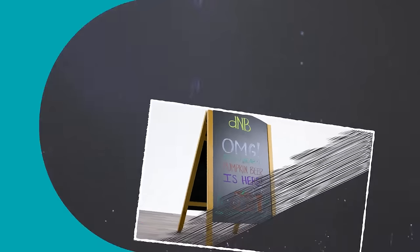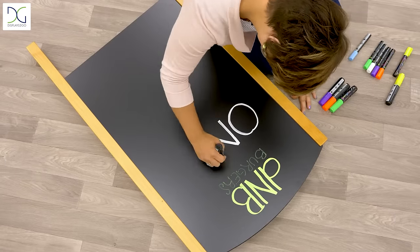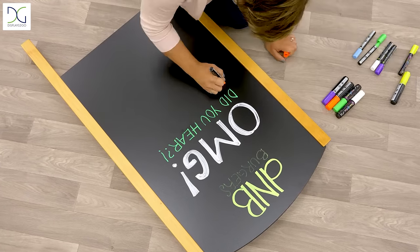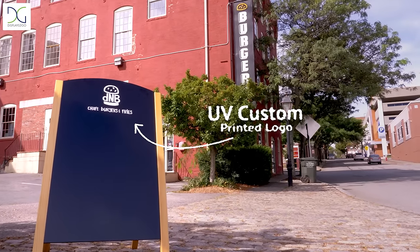Looking to create your own personalized outdoor frame? We offer A-Frames with ample space for writing your own message. These signs can be personalized with your own custom printed logos.